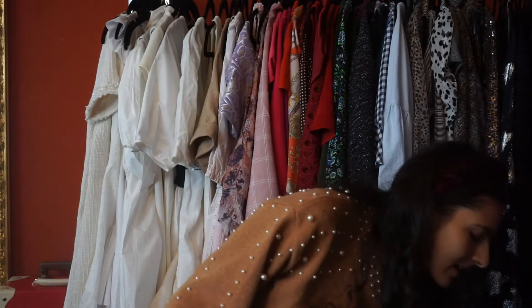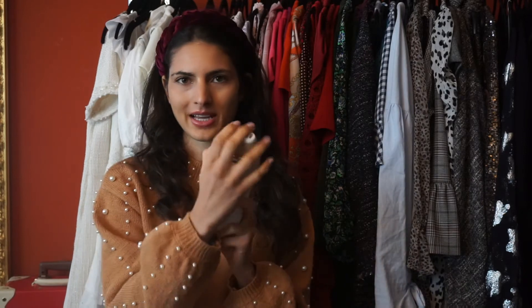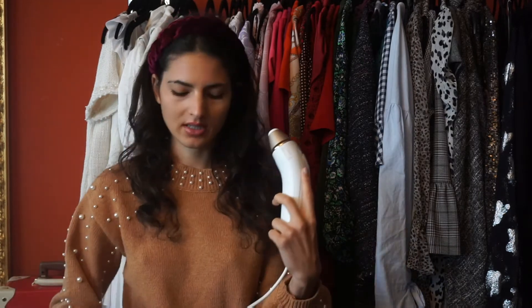I got the Braun Silk·expert Pro 5, and it's actually very pretty. It has two attachments — a bigger one and a smaller one for tinier areas. I have to say I'm absolutely impressed. You use it once a week in the beginning, and after four weeks I noticed a huge difference. On my legs, after four weeks there wasn't a lot of hair left, and after six weeks I didn't even have hair to shave. It worked perfectly on the armpits and arms as well.